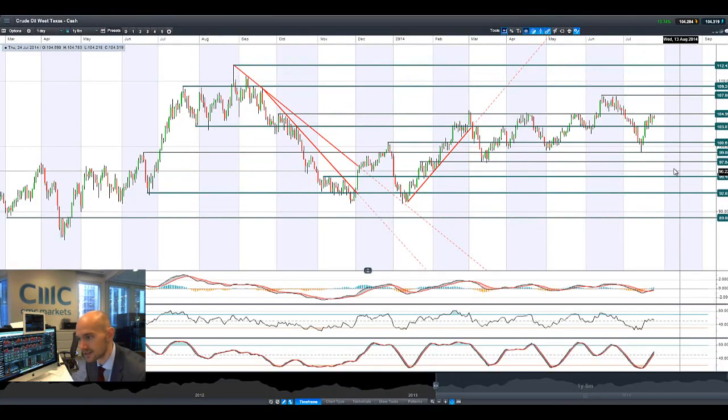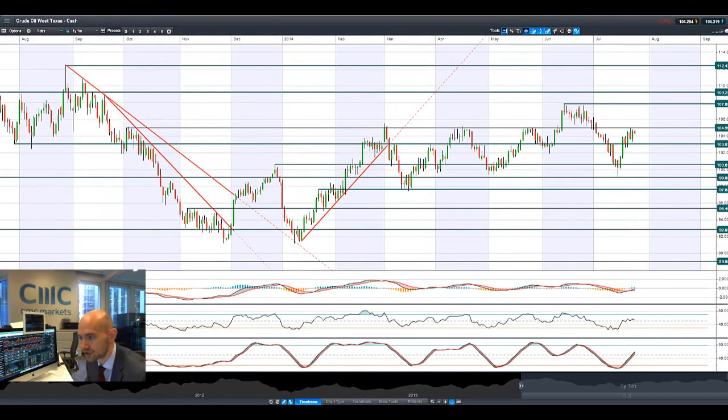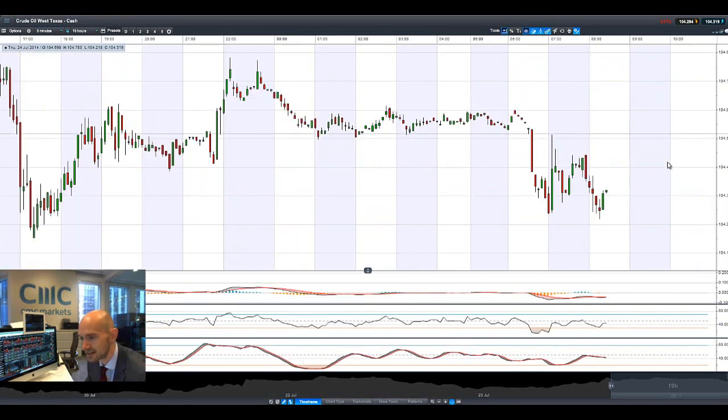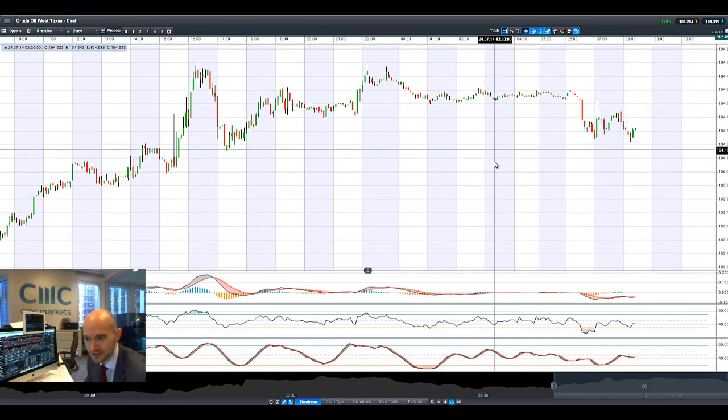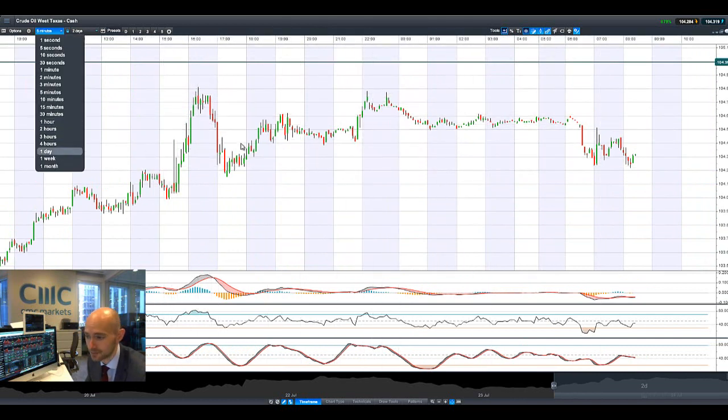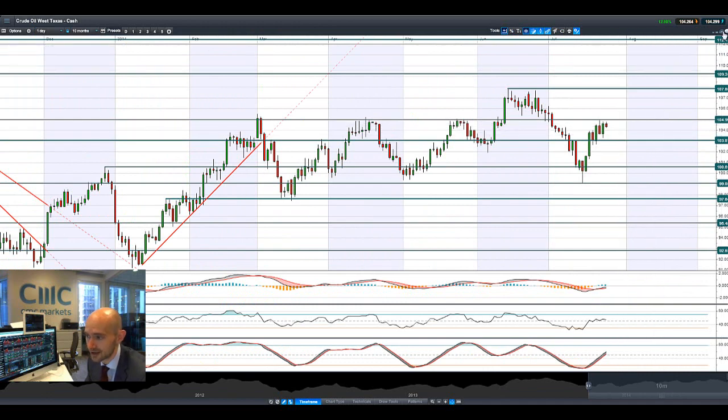Moving on to Crude Oil West Texas. Another re-challenge close to 105 yesterday, and another failure to break through today. 105 is probably one of the more interesting levels for Crude out of a lot of the products we've looked at today. Looking at this on a shorter time frame — switching to the 5-minute interval — it doesn't look so good for it breaking up higher to be honest, but this is the level to watch.